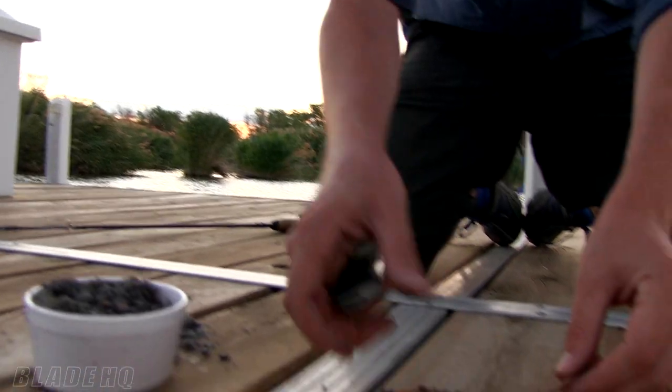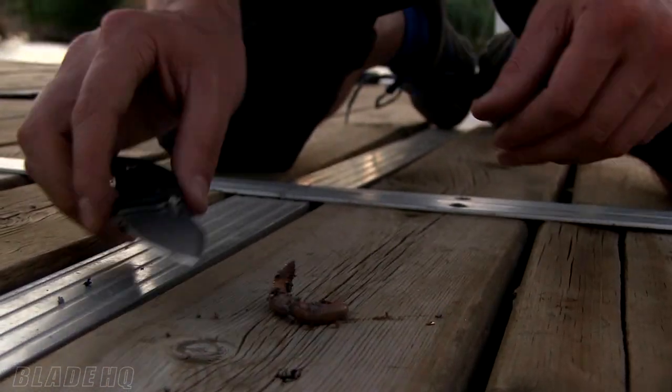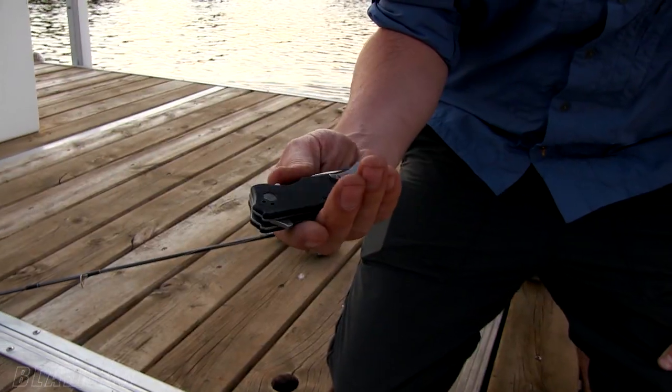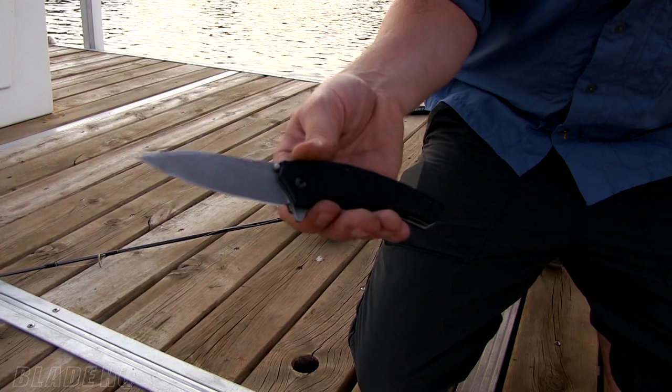Today we will be using the Kershaw Turbulence 1790. We're also going to be offering a special deal just for you YouTube subscribers. So this knife, once this video goes live, will be on sale. The retail on this is normally about $80 — we will be selling it for half that, $39.99.